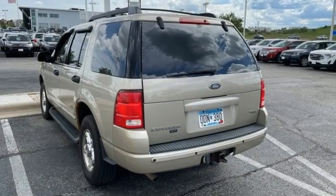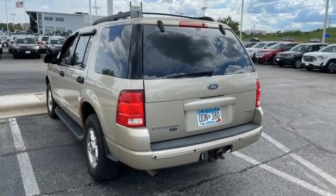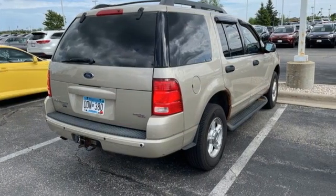The car connection explains there's more ground clearance and plenty of safety features. Every generation has its Ford. This one's yours.